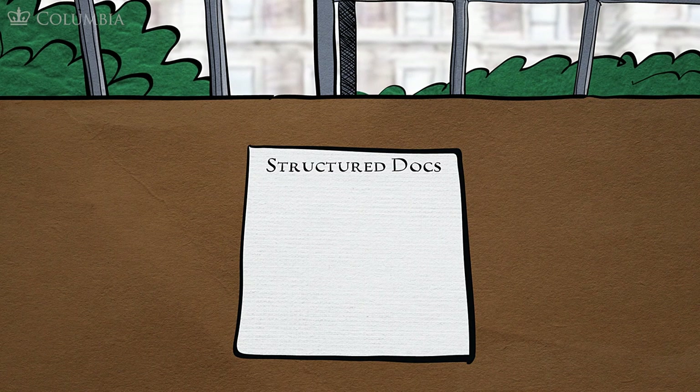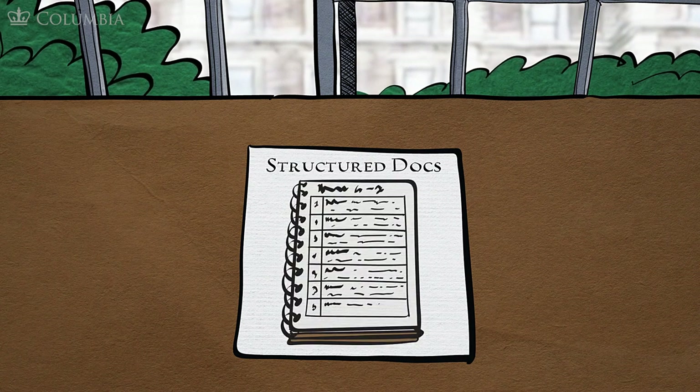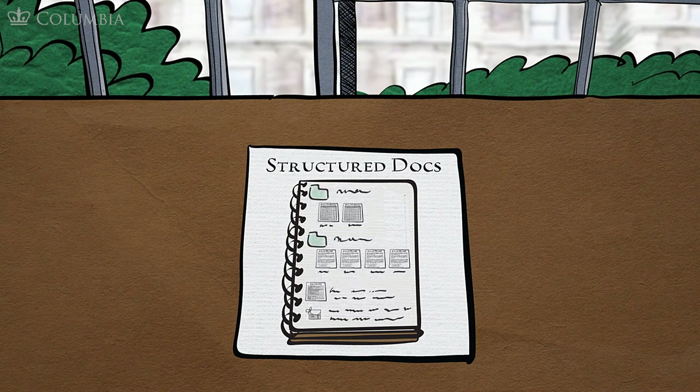Third, we want to have a paper trail — a digital one is okay — of what we're doing. This helps us understand our own work from day to day and also helps others, such as advisors or future researchers, understand what we were up to. Our documentation lays out our backup plan and includes our thoughts on file formats, and that documentation is itself saved in a portable file format and backed up.